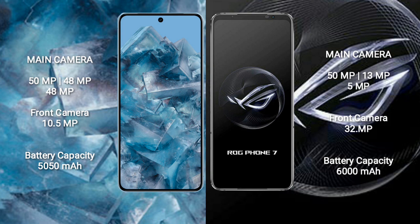The Google Pixel 8 Pro has a 5000mAh battery with 30W fast charging support. The Asus ROG Phone 7 has a 6000mAh battery with 65W fast charging support.